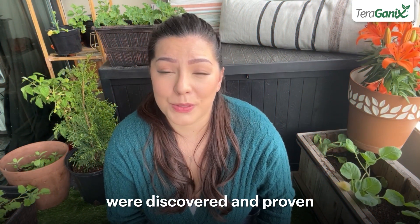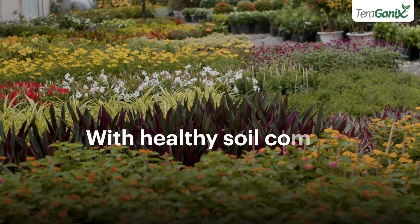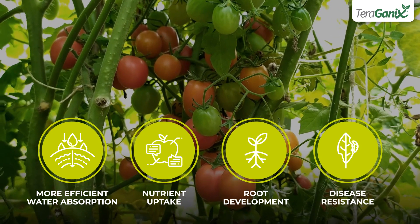These effective microorganisms were discovered and proven by renowned agricultural scientist Dr. Hikaf. With healthy soil comes an abundance of benefits, including more efficient water absorption, nutrient uptake, root development, and disease resistance.